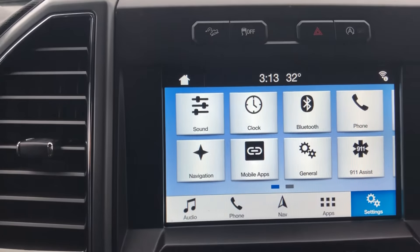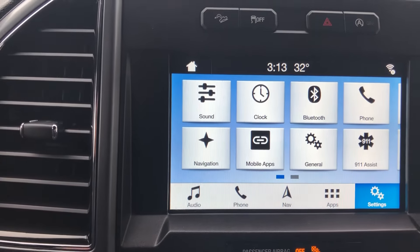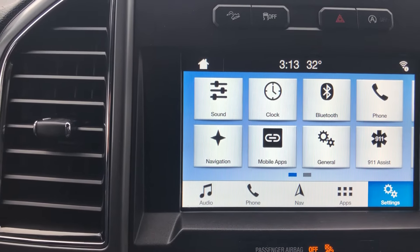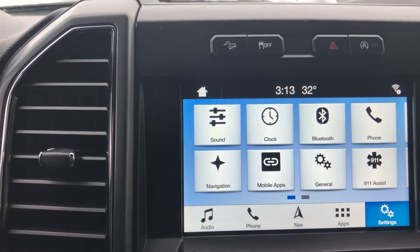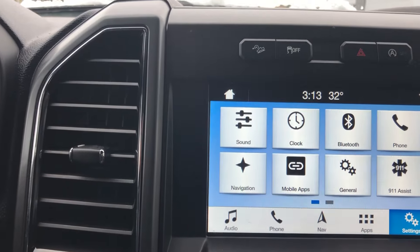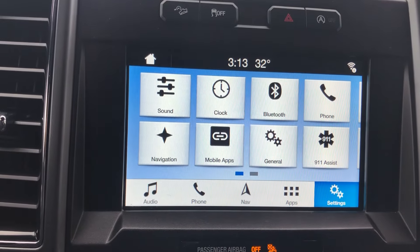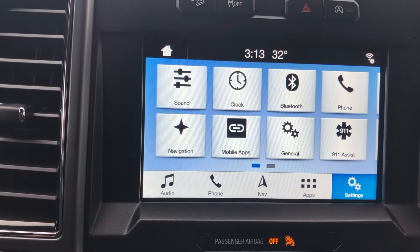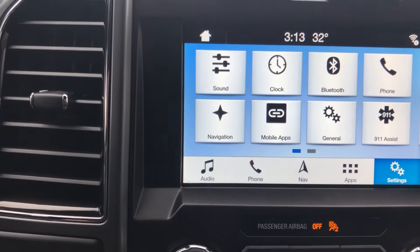Some features on the inside that I'll show you here are going to include the SYNC 3 infotainment system right here in the center. Really great feature — it allows you to do a lot of different things with your phone. It is compatible with Android Auto and Apple CarPlay, so you're going to be able to connect your phone and use your phone's navigation right up on the screen, which is a really awesome feature. It also has the built-in navigation from Ford, so if you don't have your phone on there or prefer to use that, it is on there.